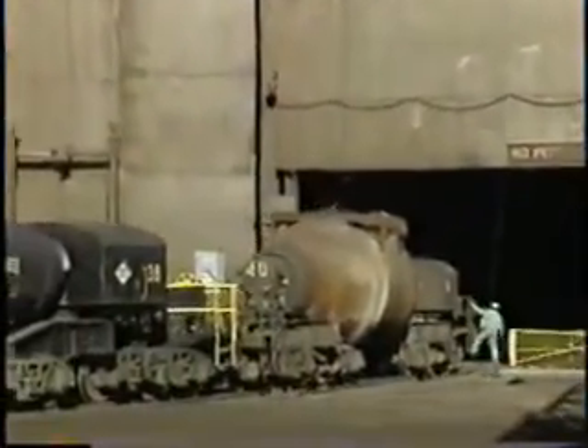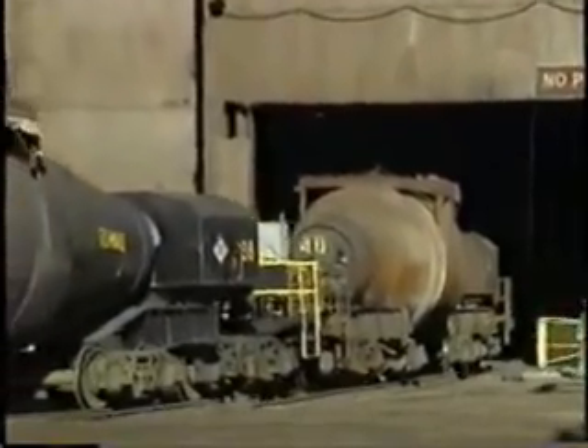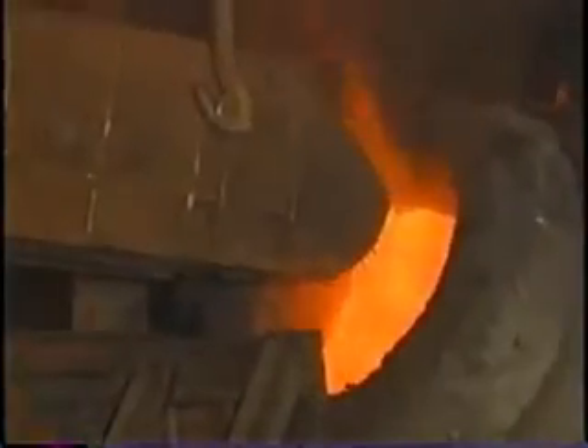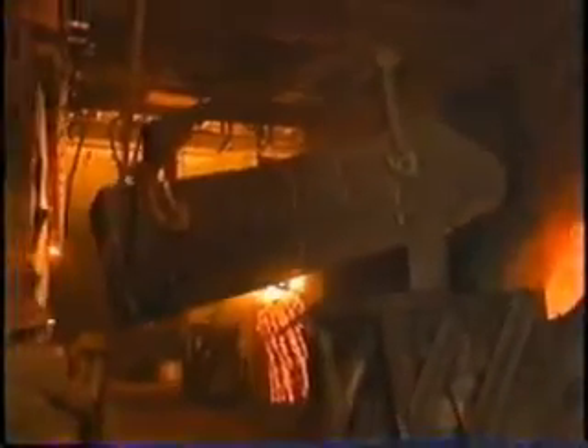The iron travels by special rail car to Acme's basic oxygen furnace, where it's processed along with carefully selected steel scrap. Here in two 100-ton furnaces, oxygen is blown into the vessel at supersonic speeds, refining the iron and scrap into high-quality liquid steel.